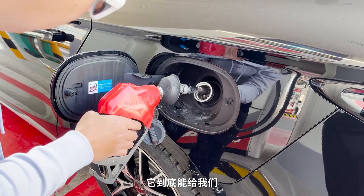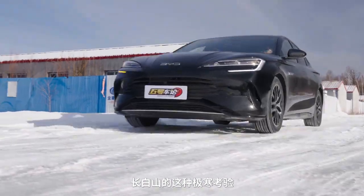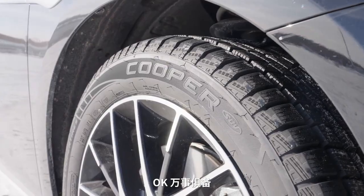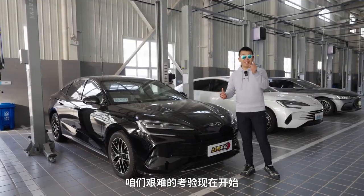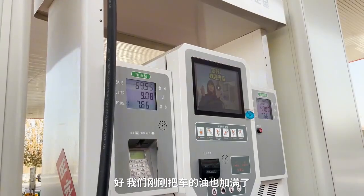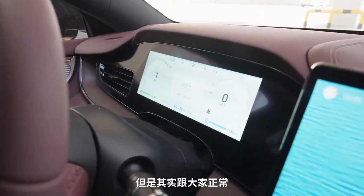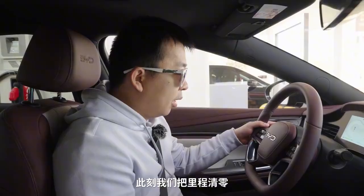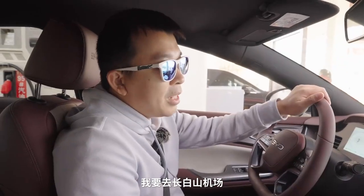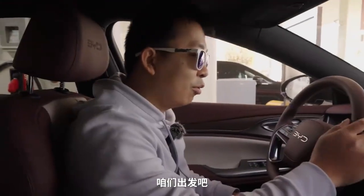我们将试试在这台车满油满电且中途不补能的情况下，它到底能给我们怎么样的一个续航表现。由于要应付长白山的极寒考验，车辆已经提前换上了冬季胎。OK，万事俱备，考验现在开始。我们刚刚把车的油加满了，电量是96%，虽然没到100%，但跟大家正常出门的电量差不太多。此刻我们把里程清零，空调老规矩22度，目的地长白山机场，里程1144公里，出发！